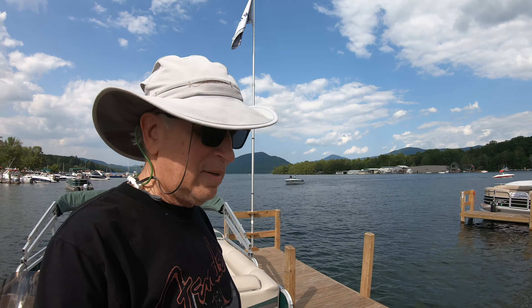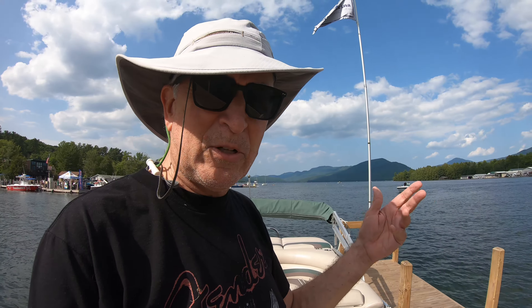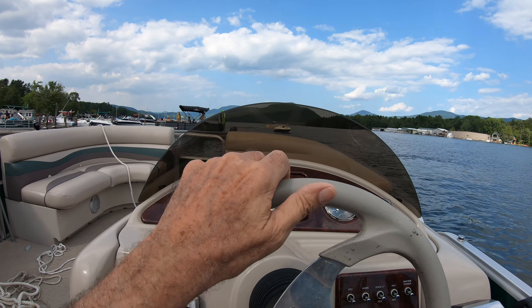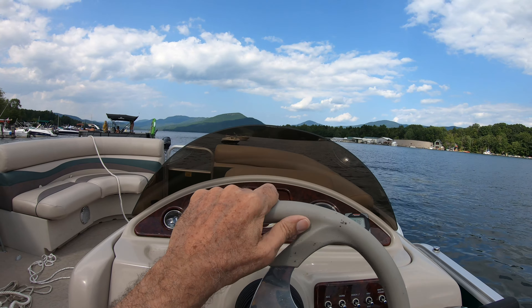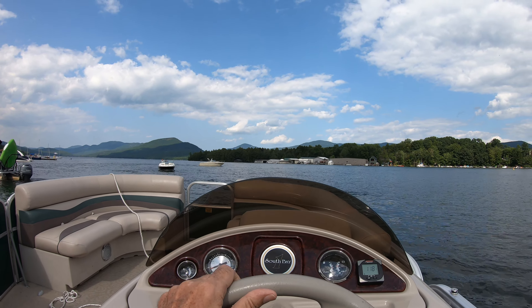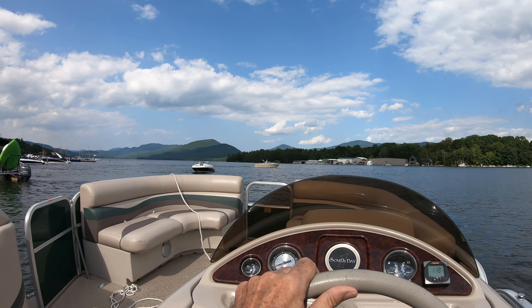We're on the water! I need to fiddle around a bit to make sure the motor's working right, then push off and head sailing back up to dock it. The motor runs. The bay is full of boats, the water is calm, and Lake George is eternally beautiful.